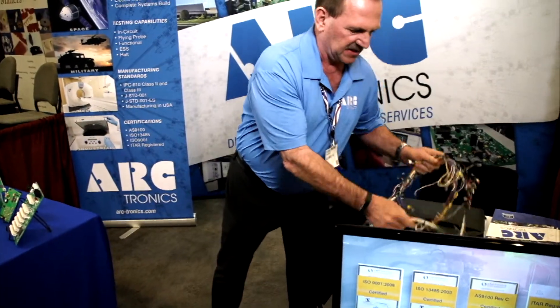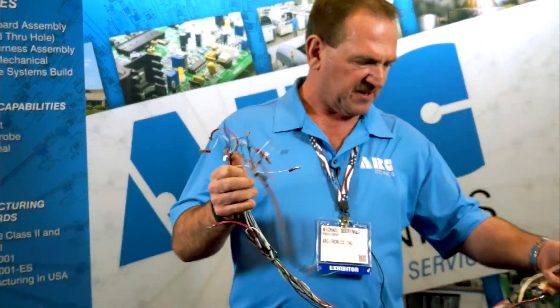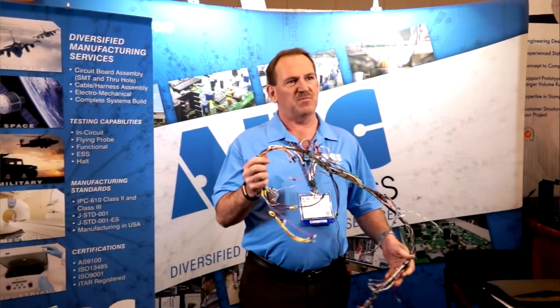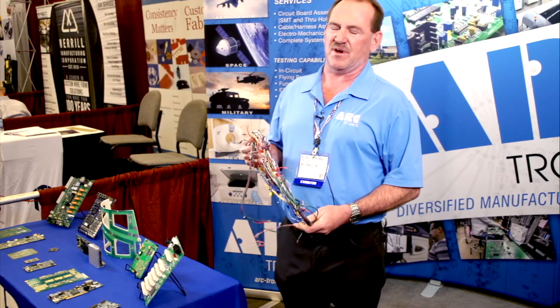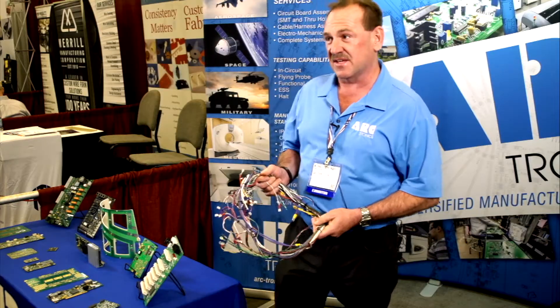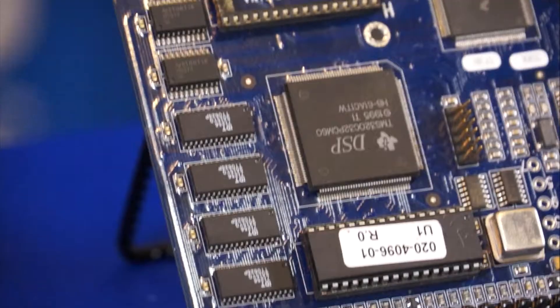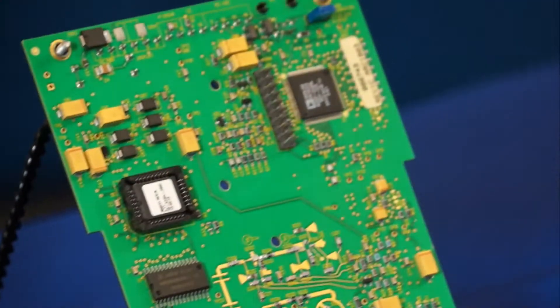Our second facility does cable and harness and box build. This is a typical harness that we manufacture. We do military work — we retrofitted the Australian Special Forces with satellites and night vision equipment, and we built all the power distribution cables for that. Arktronics is AS9100 certified, also ISO 13485, and we're an ITAR-registered facility.